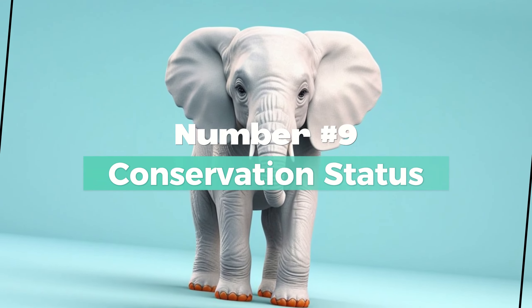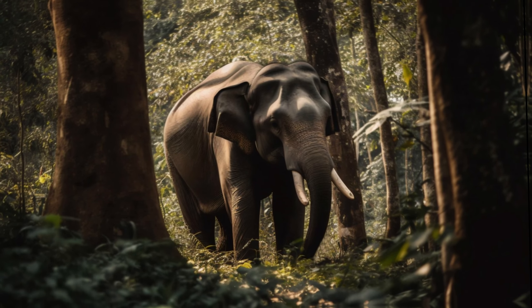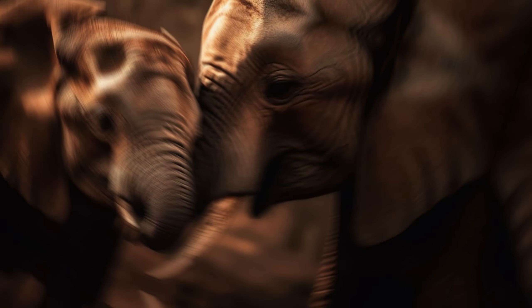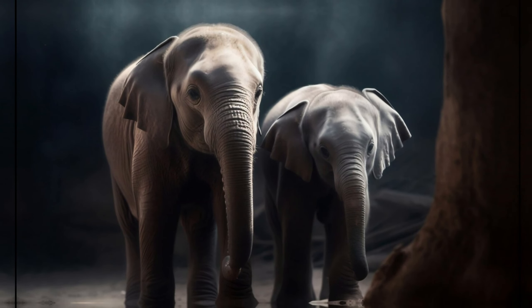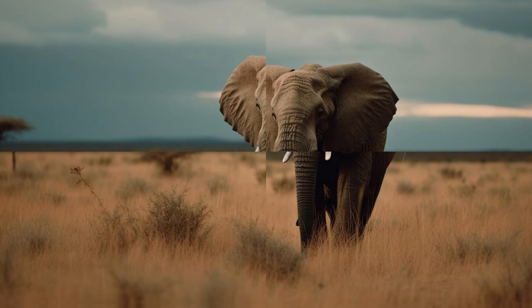Number 9: Conservation Status. Both African and Indian elephants are listed as endangered species due to habitat loss, poaching for ivory, and conflicts with humans. Efforts are underway to protect and conserve both species, including habitat preservation and anti-poaching measures.